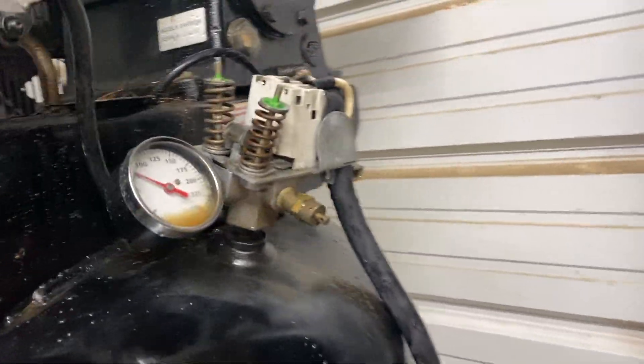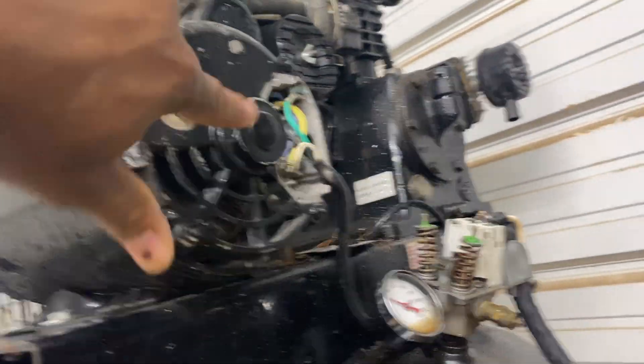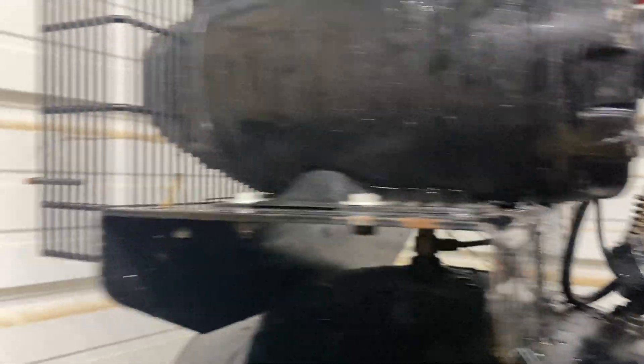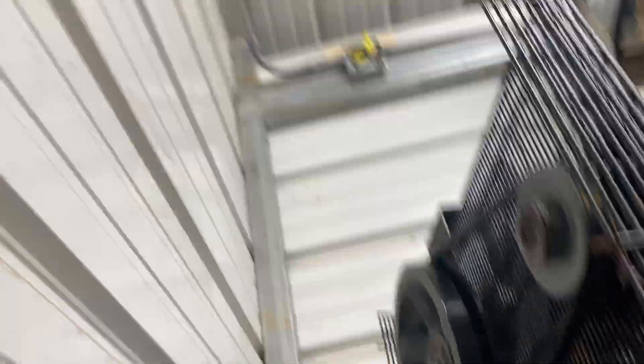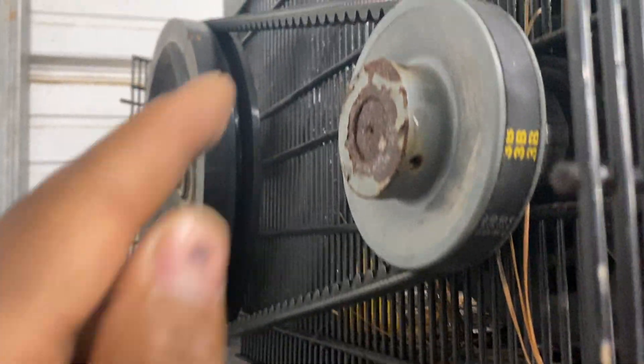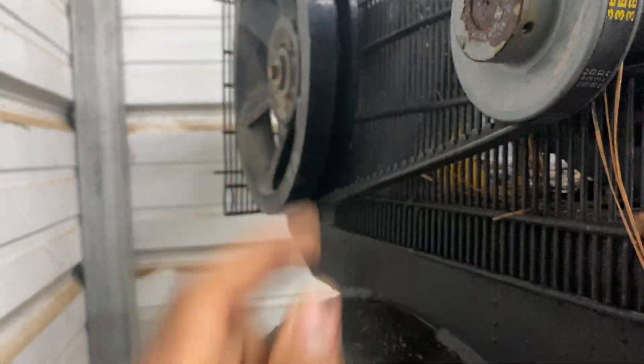I turned everything off and tested it and didn't get nothing. Pressed the reset button — nothing. So yep, the motor is out. I took the back cover off, rolled it, everything rolled fine like it should. I'm hoping I don't have an issue with these pieces coming out.